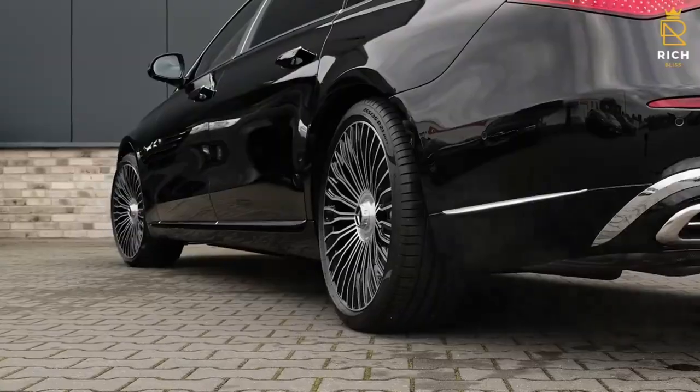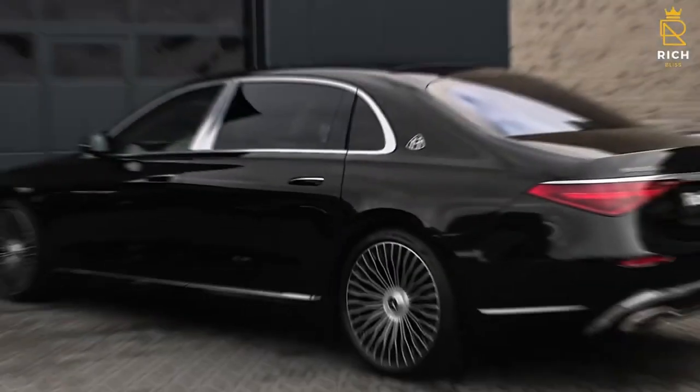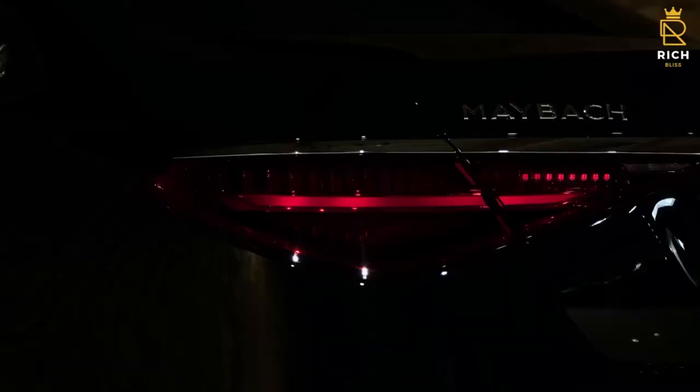The S580 with a V8 and the S680 with a V12. Both of these engines are mild hybrids that provide outstanding performance in a luxurious package.